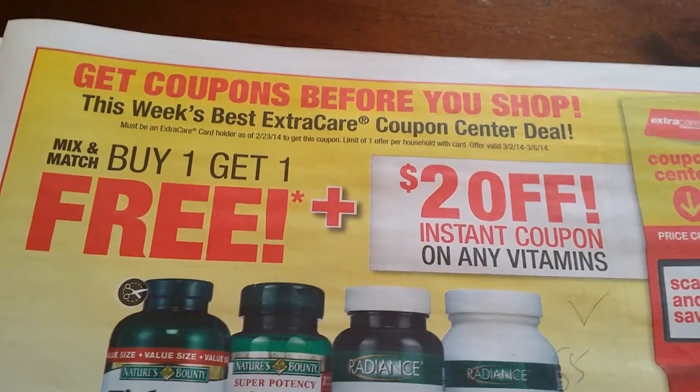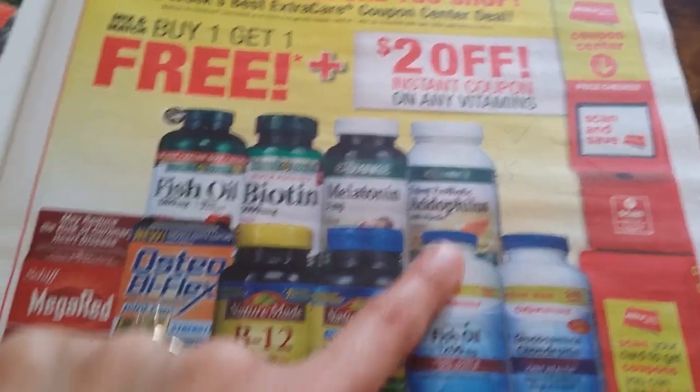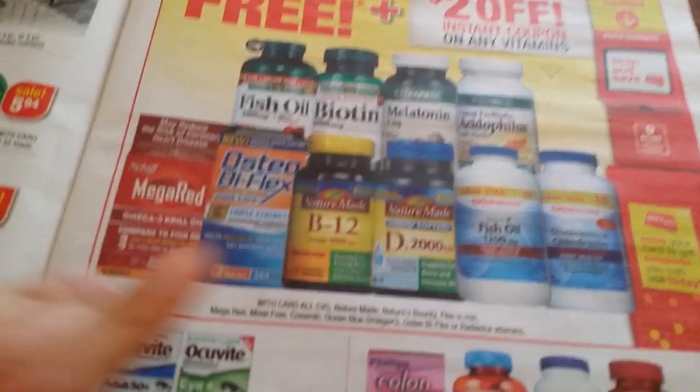Next: get coupons before you shop — buy one get one free plus $2 off instant coupons on any vitamins. This is up to you depending on which vitamins you need — there's a whole bunch of different coupons everywhere. Also check the vitamins book at Walgreens, they have coupons there too.